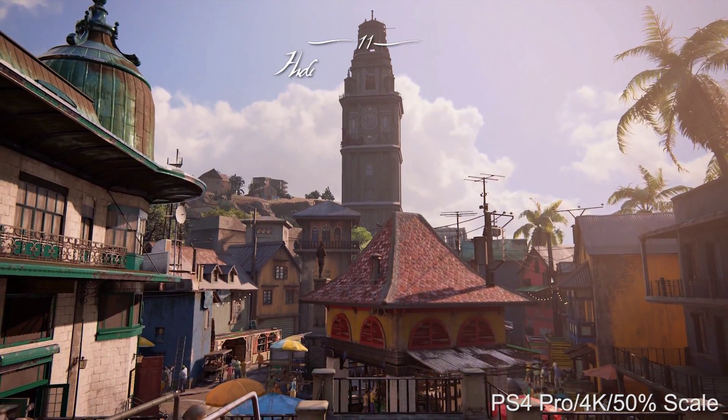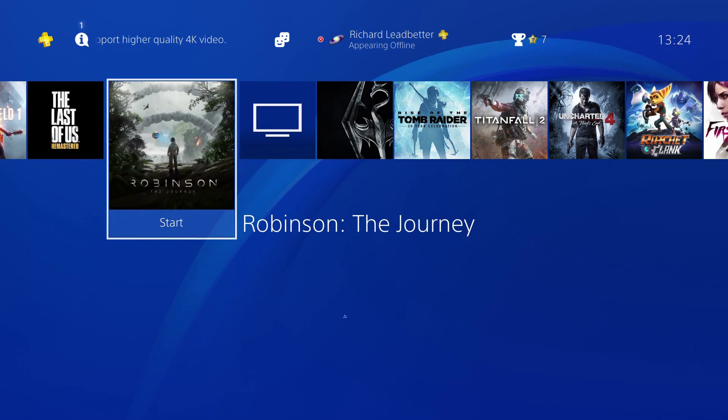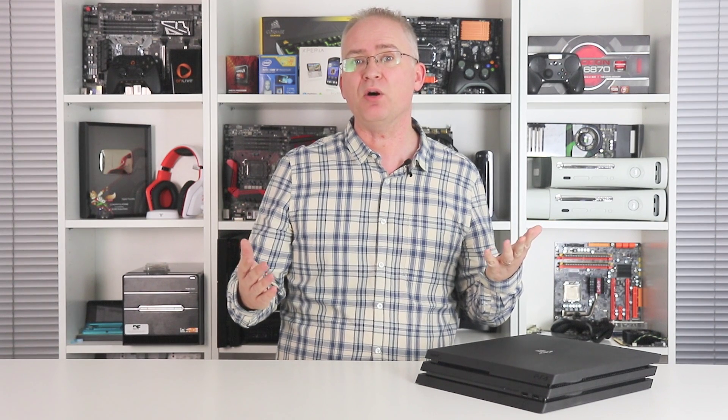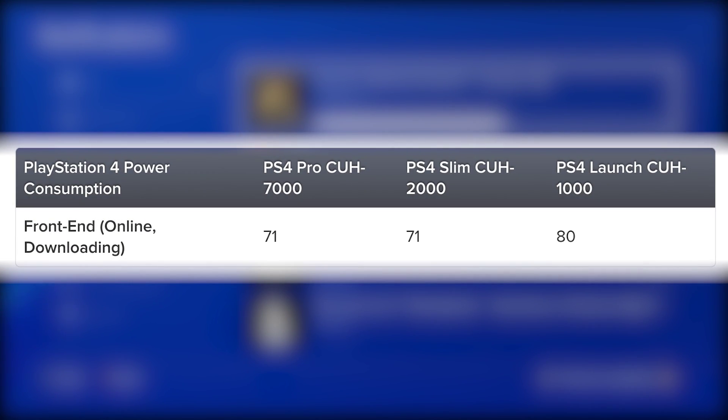To begin with, all I'd say is don't panic. The PS4 Pro doesn't draw 310 watts during typical usage, or indeed anything close to it. Just running the front end with the machine online and a disc installing gives us a 75 watt power draw on both the PS4 Pro and the new CUH 2000 slim, and that's lower on both counts than a launch unit. With the systems downloading a game and not using the Blu-ray drive, consumption drops 4 watts on the Pro and slim, and actually 9 watts on the launch PS4, so maybe the drive itself is now more efficient on the later PlayStation models.